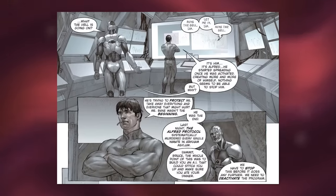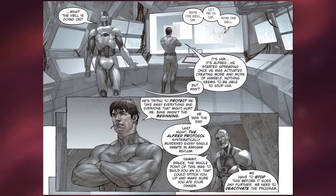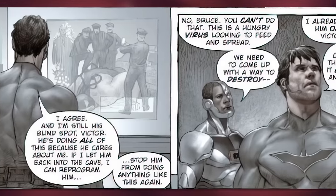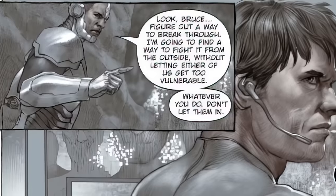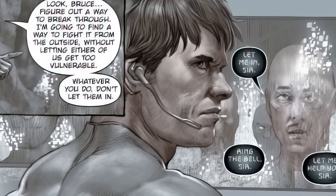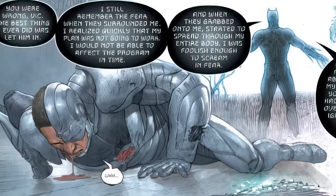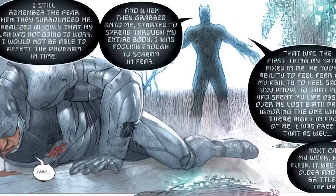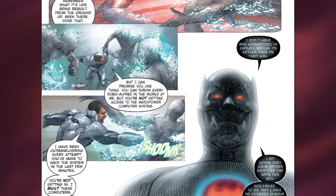Cyborg comes to Bruce saying, 'This was never what the artificial Alfred was meant for. It was supposed to stitch you up and make sure you ate dinner. We have to stop it — we have to deactivate it.' But Bruce is like, 'We don't have to destroy him. I could fix him. I could make him better. I already lost him once — I'm not gonna lose him again.' Cyborg says, 'Look Bruce, figure out a way to break through. I'm gonna find a way to fight from the outside. Whatever you do, do not let them in.' But the AI Alfred did end up infecting Bruce: 'I still remember the fear when they surrounded me. I realized my plan was not going to work, and when they grabbed onto me and started to spread through my body, I was foolish enough to scream in fear.' The program then fixed that — taking away his ability to feel fear and sadness — and even started rebuilding Bruce, replacing his human flesh and making him stronger.